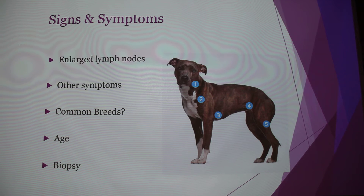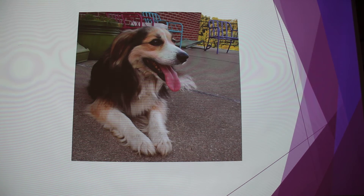The common age for canine lymphoma is between 6 and 9. Rocky is 9, so he's kind of right in the middle — he fits right in there. The only way to know for sure is to actually do a biopsy.